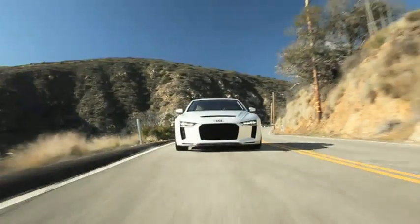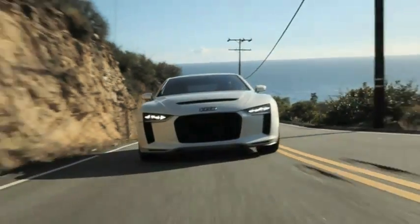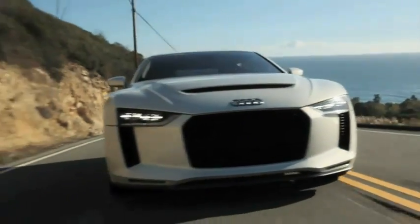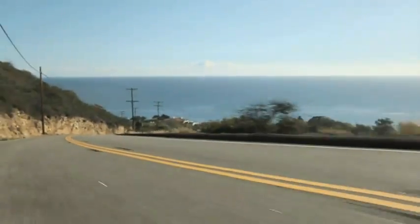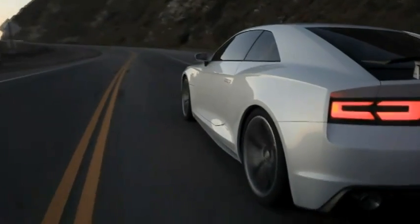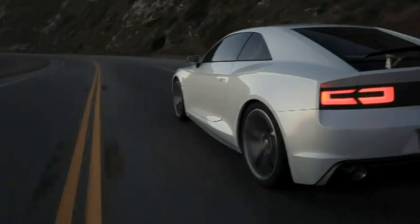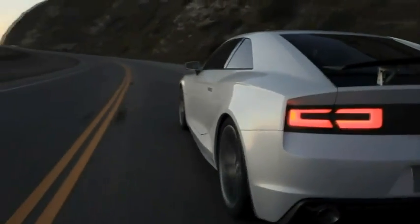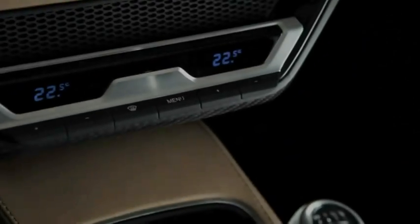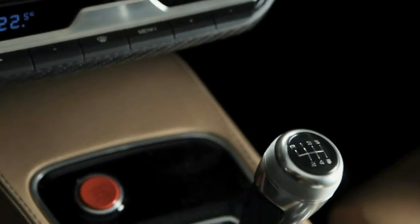In the Audi Quattro concept, the longitudinal FSI turbo accelerates from 0 to 100 kilometers an hour or 62.14 mph in only 3.9 seconds. The Audi Quattro concept uses the latest evolutionary stage of the Quattro permanent all-wheel drive system to deliver its power to the road.